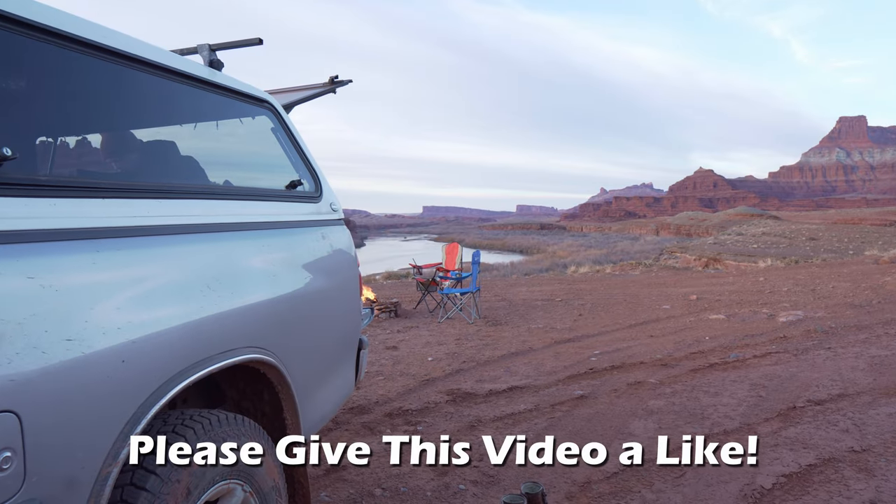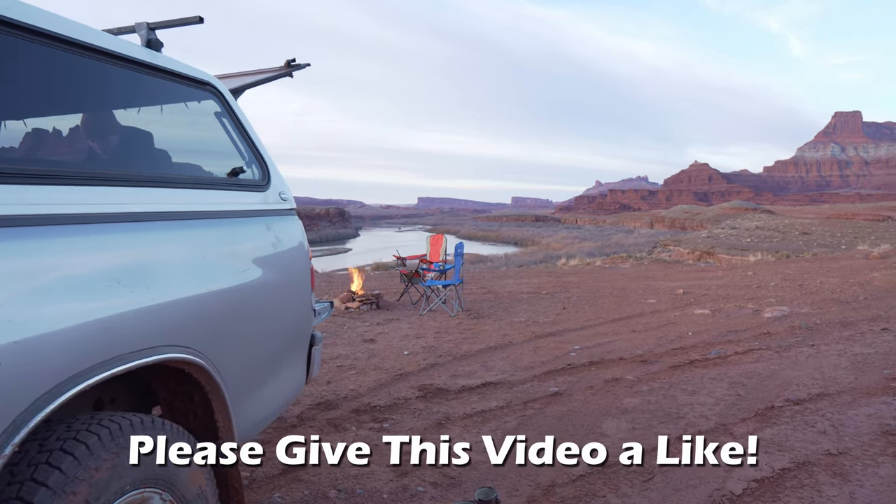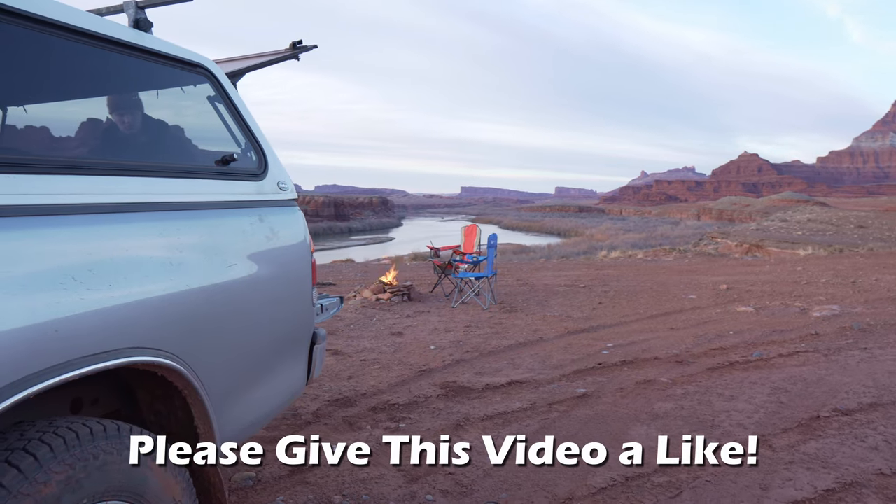If at this point in the video you're finding this information useful, please leave a thumbs up so that I know you enjoyed and found it helpful.